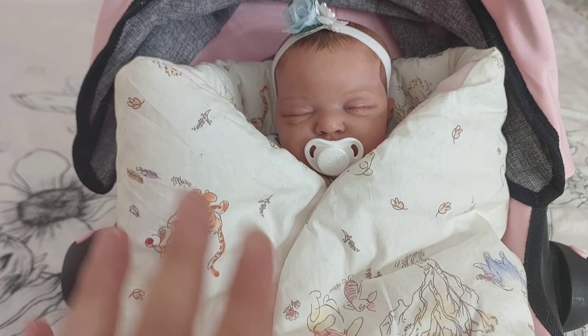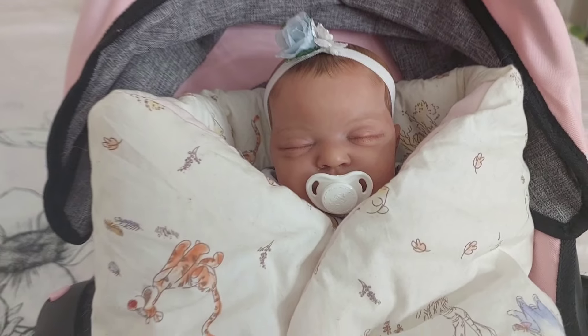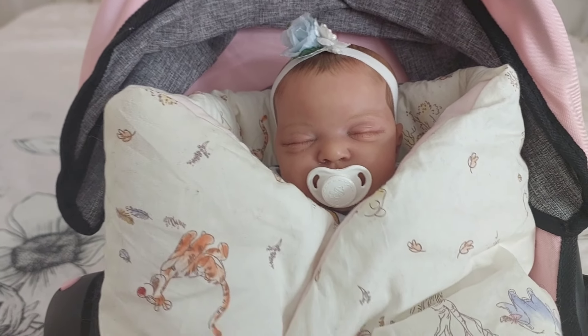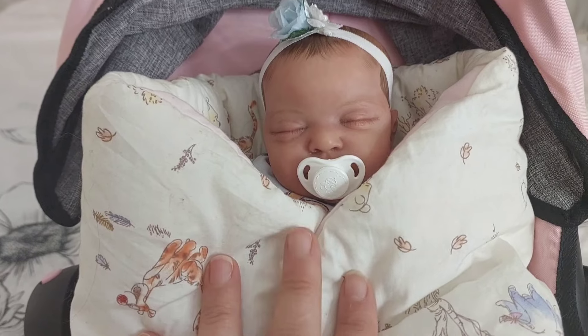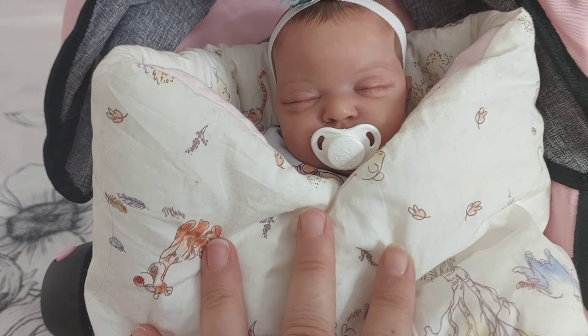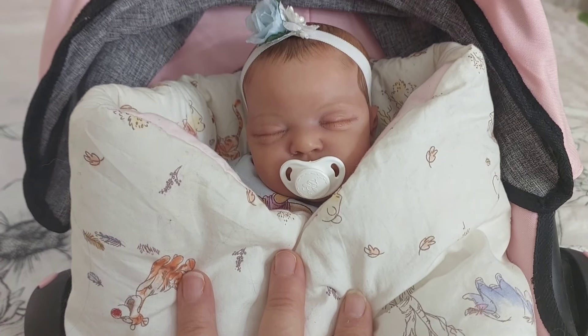Hi friends, it's so good to finally be back. I've been away from the channel for most of April and I'm going to fill you in on what's been going on. Plus, in this video I'm going to share lots of hauls, lots of shopping hauls.